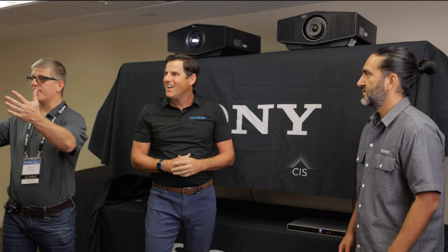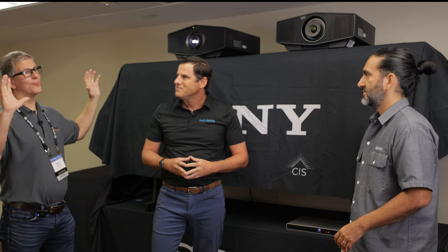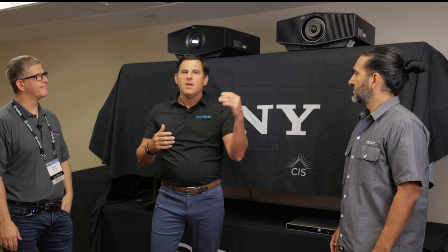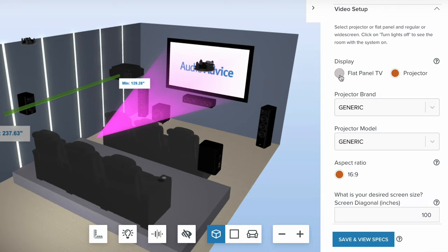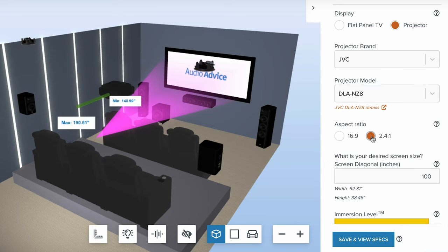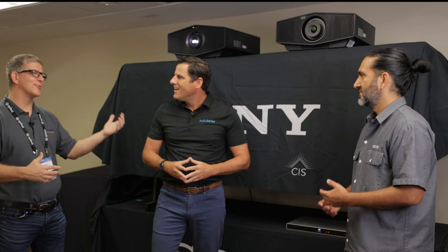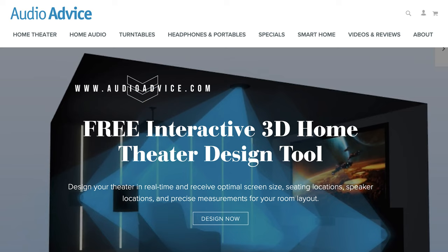Higher lumens definitely help on a large screen like this, and even if you've got some ambient light in your room. When we can make it pitch black, it's going to look gorgeous. If you're not sure whether a projector is bright enough for you, we just announced our home theater design tool — Michael got an exclusive early look at it. You can go in, set up your theater, input your screen size and gain, select the exact projector, and it will tell you if you've got enough brightness for full HDR. You can move the projector forward and backward and see all the nits. Just go to audioadvice.com, click the home theater button, and try it yourself.